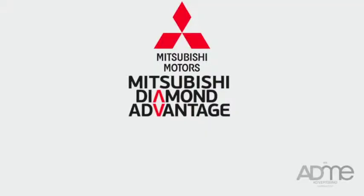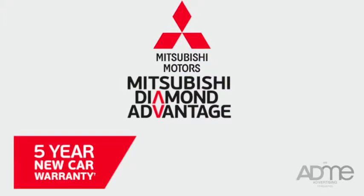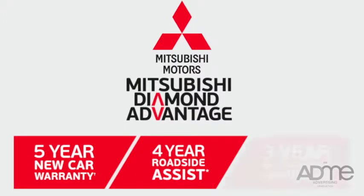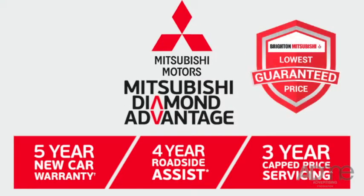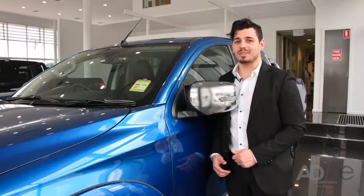If you act now, you'll score Mitsubishi's Diamond Advantage — that's 5 years warranty, 4 years roadside assistance and 3 years cap price servicing. Not to mention, Brighton Mitsubishi's lowest price guarantee. Now, that's a winning combo.